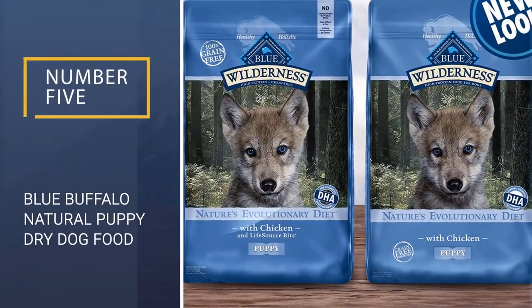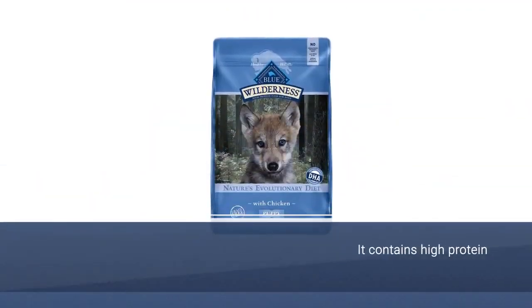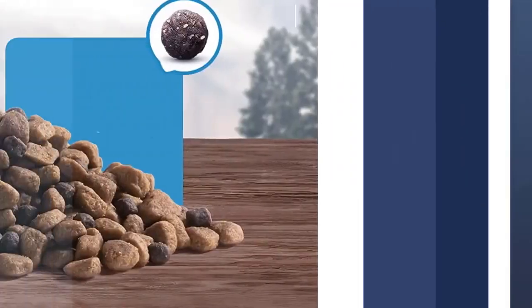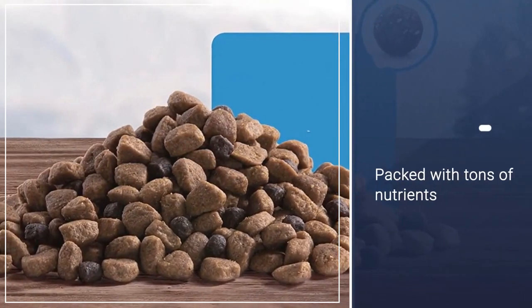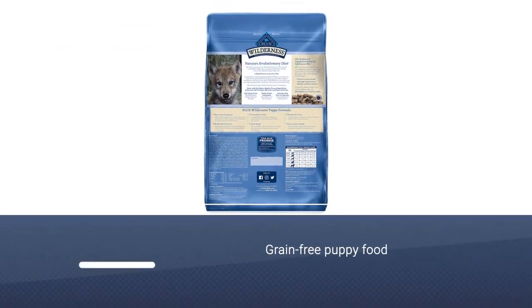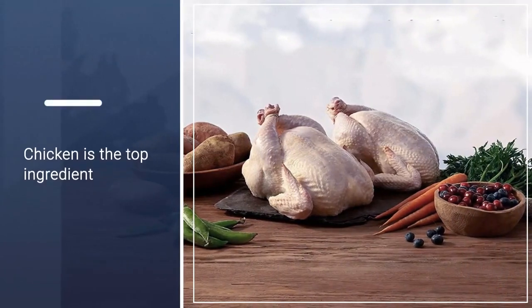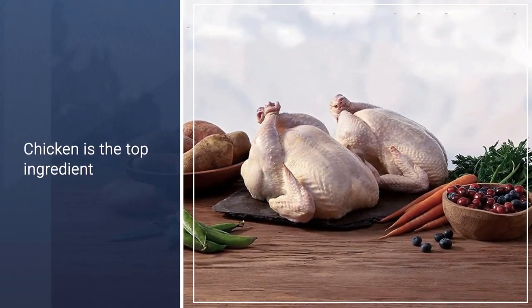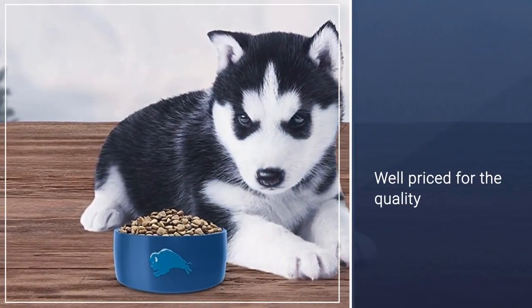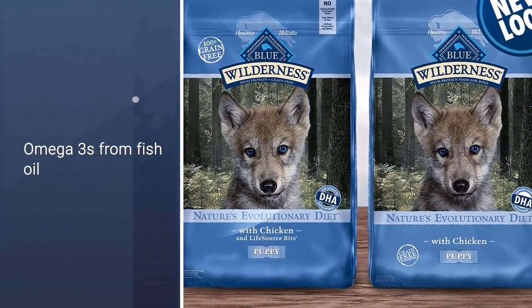Number 5: Blue Buffalo Natural Puppy Dry Dog Food. The Blue Buffalo Wilderness Puppy Food contains a formula based on the wild eating habits of wolves — grain-free, high protein, and packed with tons of nutrients. The kibble also contains Blue Wilderness Life Source Bits, which have a proprietary mix of antioxidants, minerals, and vitamins to help your puppy develop proper muscles and brain functioning. Protein-rich and grain-free puppy food. Chicken is the top ingredient. Well-priced for the quality. Blue Buffalo Life Source Bits contain antioxidants, minerals, and vitamins.